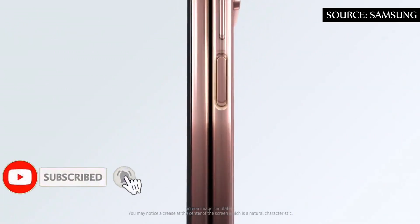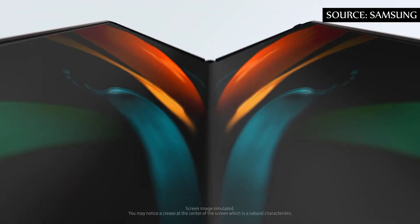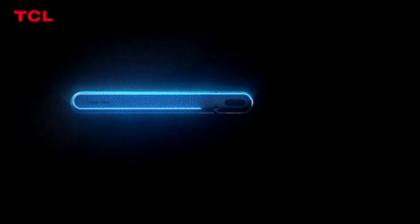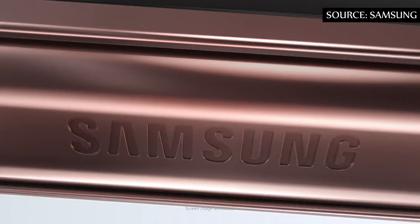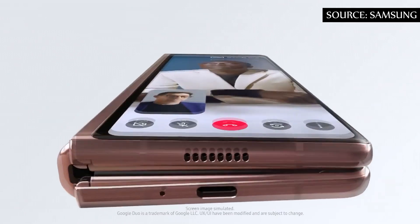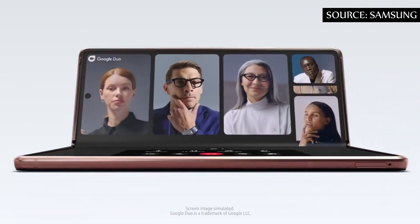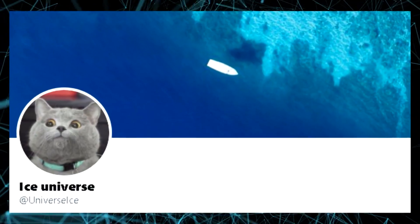According to some rumors, the South Korean giant would be working on the Samsung Galaxy Z Fold S, one of many models in the Samsung folding smartphone family for 2021, that should bet on an expandable screen to turn the smartphone into a tablet. A smartphone with expandable screen is under development, indicates leakers Wang MH01 and Ice Universe on Twitter.